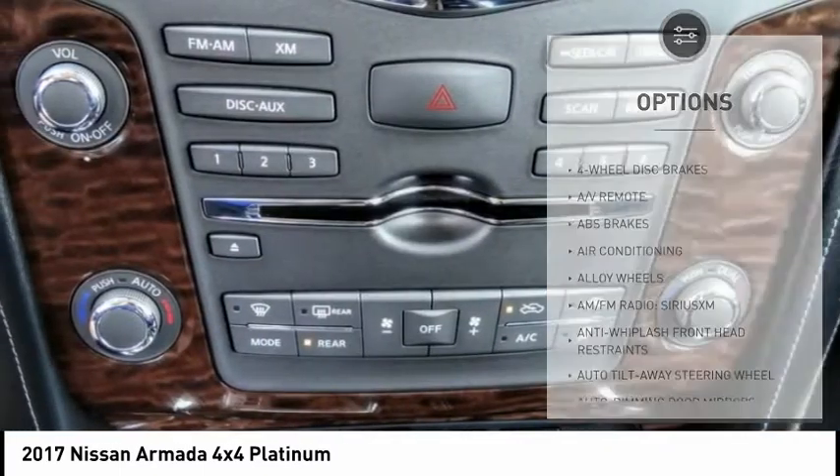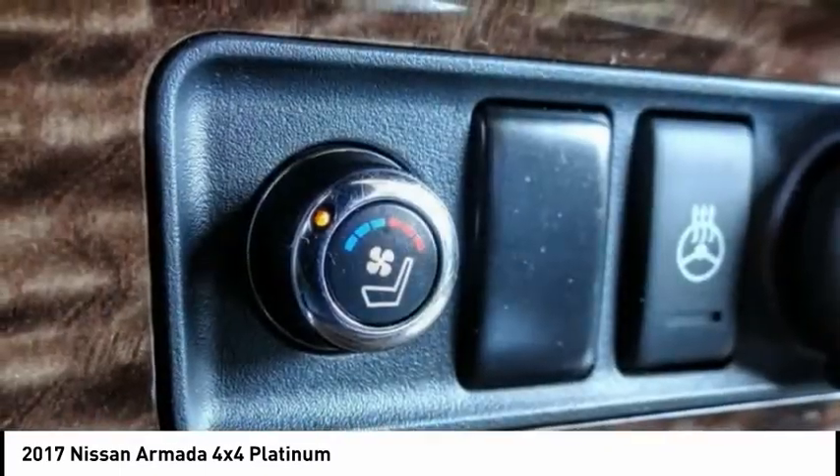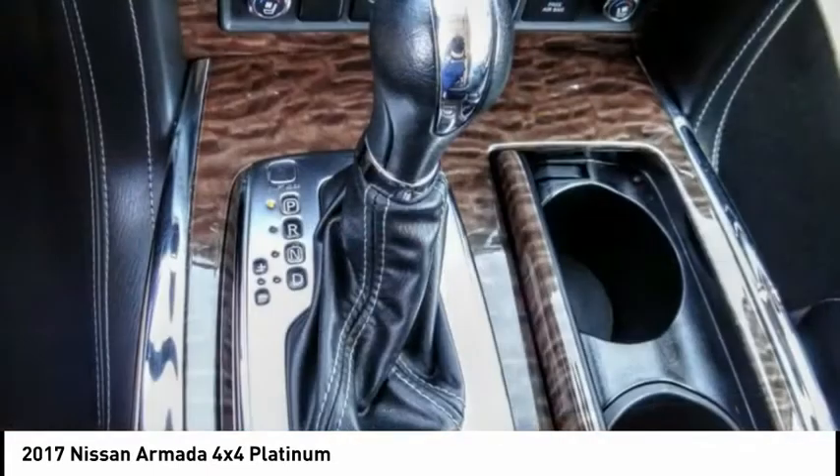Fog lights, rain-sensing wipers, four-wheel disc brakes, speed control, power moonroof.